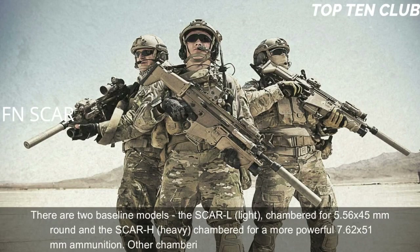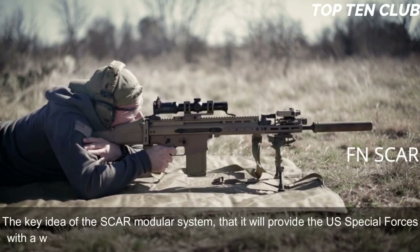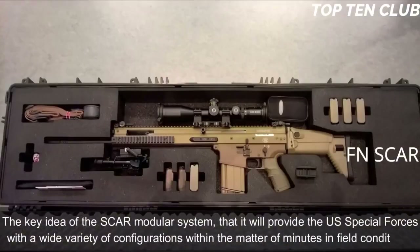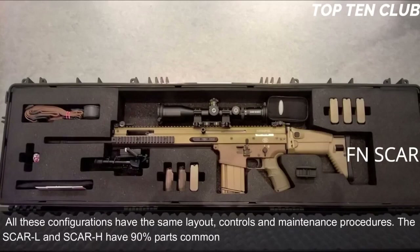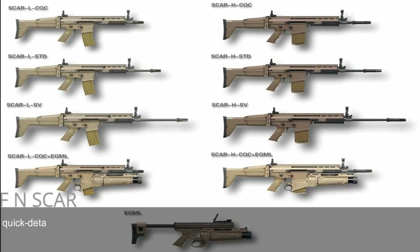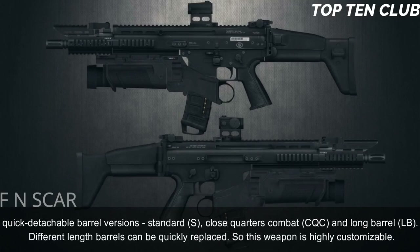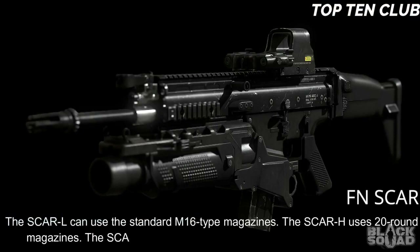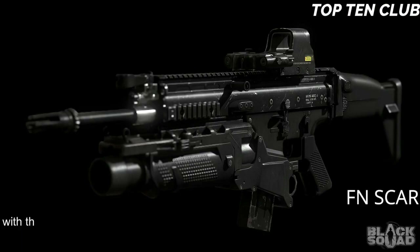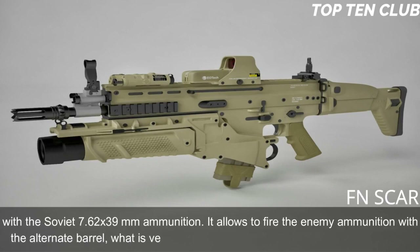There are two baseline models: the SCAR-L (Light) chambered for 5.56x45mm, and the SCAR-H (Heavy) chambered for the more powerful 7.62x51mm. Other chamberings include the Soviet 7.62x39mm round. The key idea is to provide special forces with a wide variety of configurations within minutes in field conditions. The SCAR-L and SCAR-H have 90% parts commonality. Available in three barrel versions — standard (S), close quarters combat (CQC), and long barrel (LB) — the weapon is highly customizable. The SCAR-L uses standard M16-type magazines; the SCAR-H uses 20-round magazines and also accepts standard AK-47/AKM magazines.